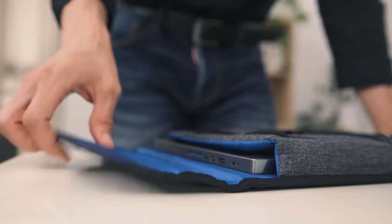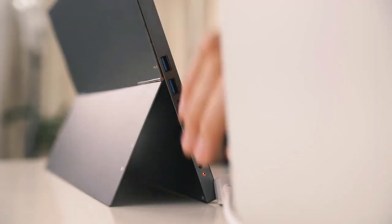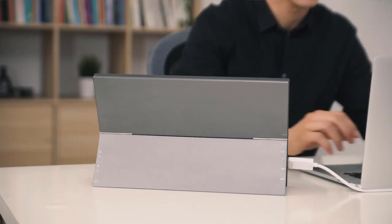Gemini has a solid, all-metal frame design and is light, easy to carry, and convenient to use. Just plug and play. No need to install any software.